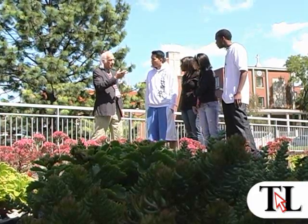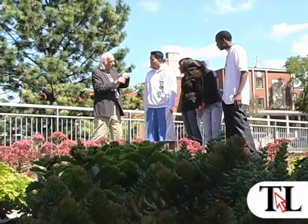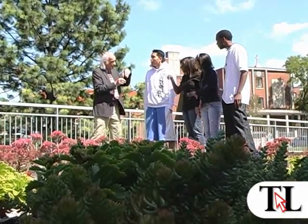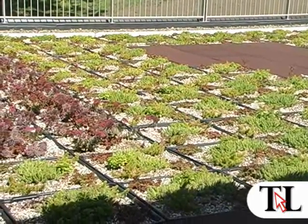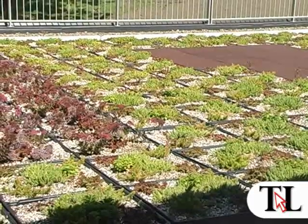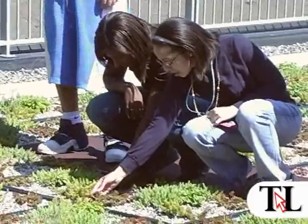This is a roof of sedums, which are succulents — they don't need a whole lot of water. We chose these because it was the lightest living vegetated roof we could provide, since it's on an existing steel structure. These leach water through.